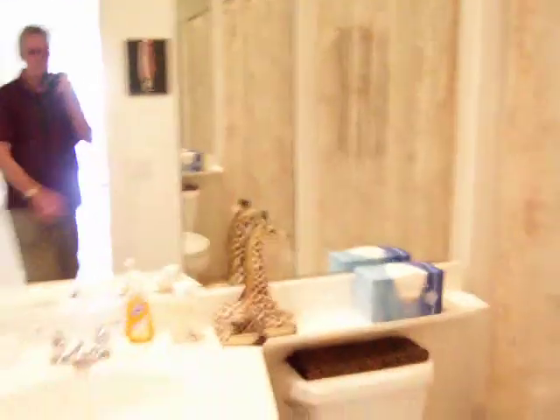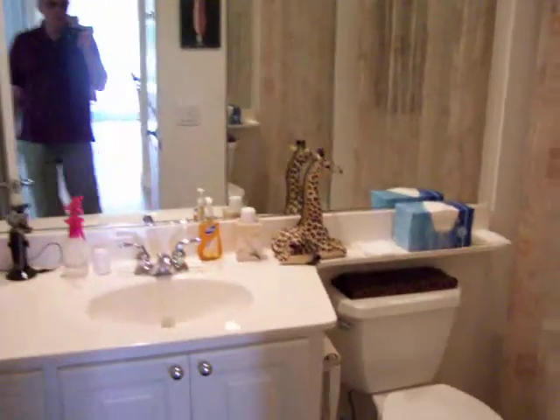Guest bathroom with a tub shower. This is a second bedroom — got the closet over here.